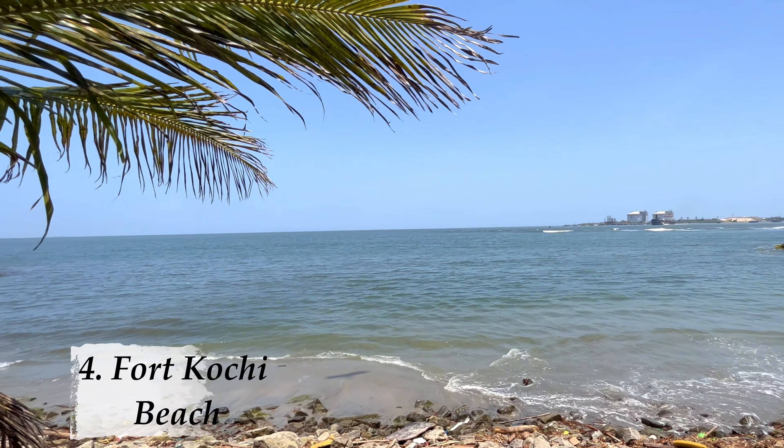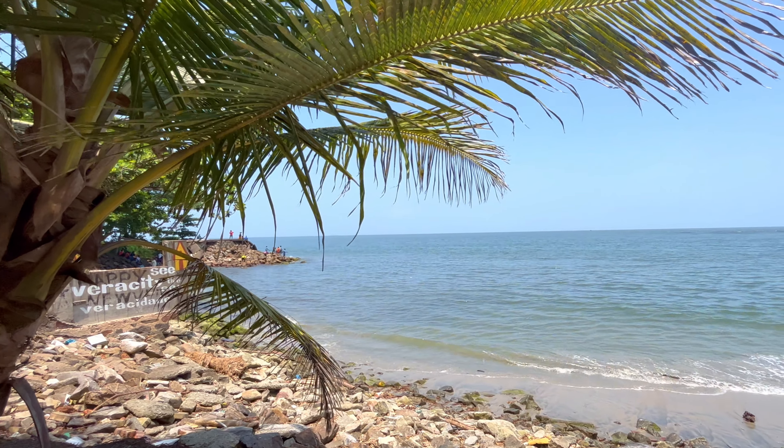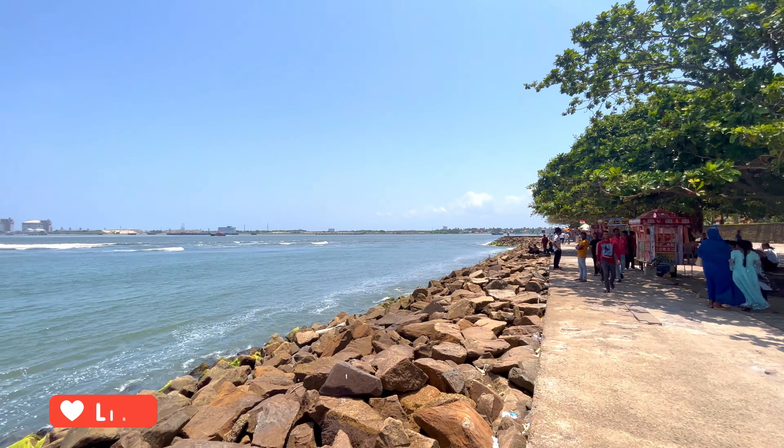Next is Fort Kochi Beach. There you can have the experience of fishing with the fishermen using Chinese nets. You can enjoy a leisurely walk and watch the sunset here as well. There is also a small market to get some souvenirs back home. There are very good cafes — you have to explore a little bit to find which cafe is good, as there are cafes in every lane.